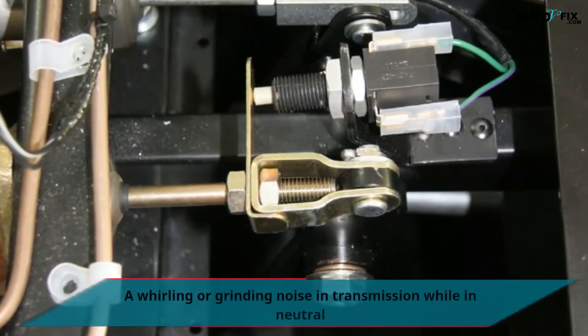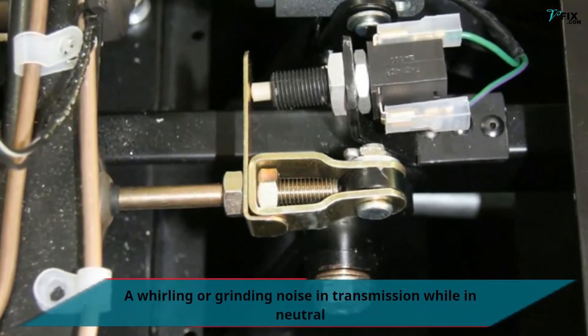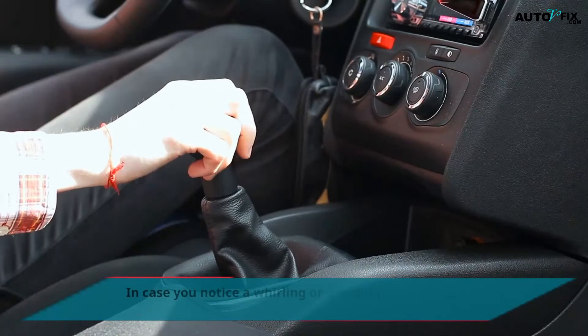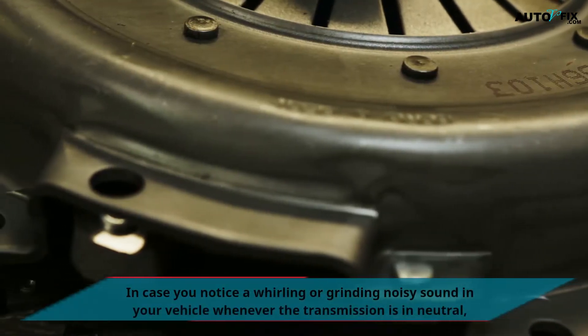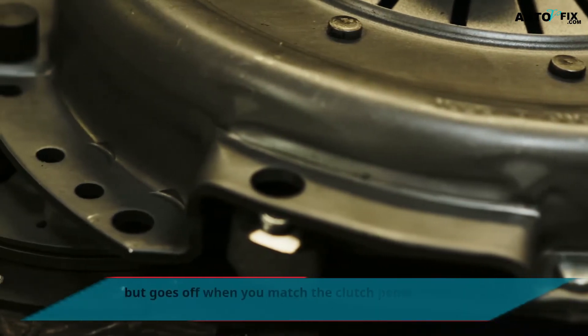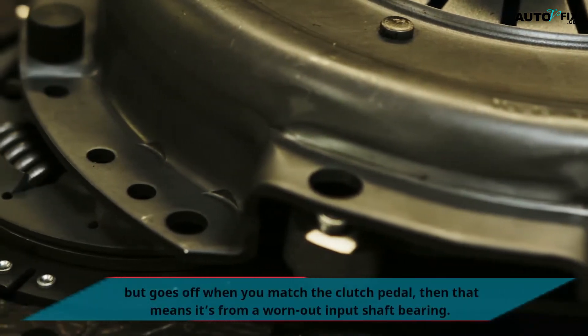A whirling or grinding noise in transmission while in neutral. In case you notice a whirling or grinding noisy sound in your vehicle whenever the transmission is in neutral, but it goes off when you press the clutch pedal, then that means it's from a worn-out input shaft bearing.